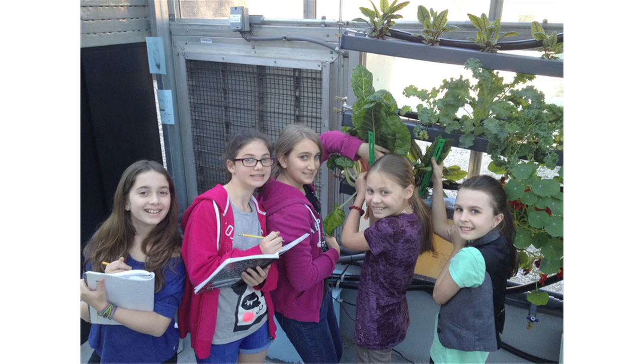We can solve problems like global warming and making sure we have fresh food. Finally, I would like to thank my friends and partners in this experiment: Edie, Ali, Gigi, and Yam.